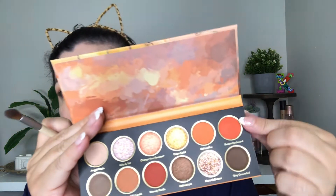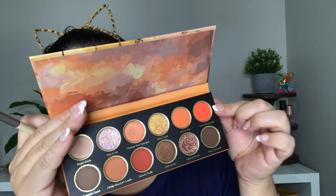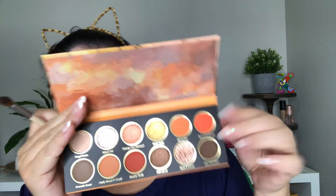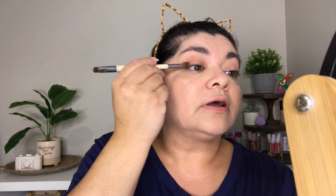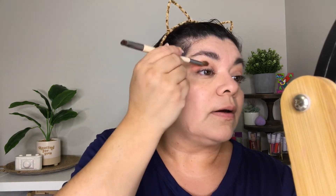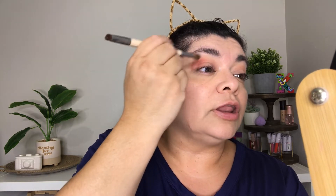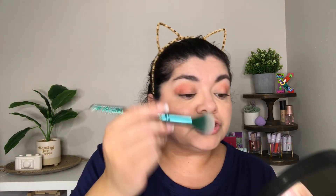Next I'm going to be grabbing Sunset Boulevard, which is this shade right here — it's an orangey red or a reddish orange, and I believe it's the brightest of the shades in this palette. I'm going to be using that on my outer crease and my outer lid. Oh my gosh, such a beautiful shade — in person it is looking so pretty, I absolutely love this. I have not blended yet but now I'm going to blend using a fluffy brush.